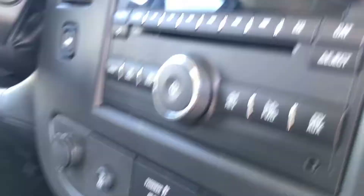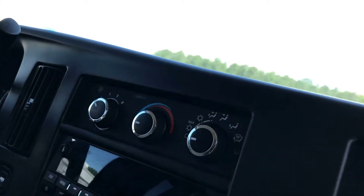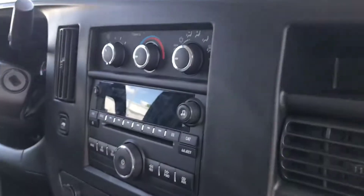We've got OnStar available and the radio up here. We've got our climate controls up above, and also the rear climate controls for the vehicle up here as well. So the driver and passenger up front have pretty much all the ability to adjust the climate in the vehicle.